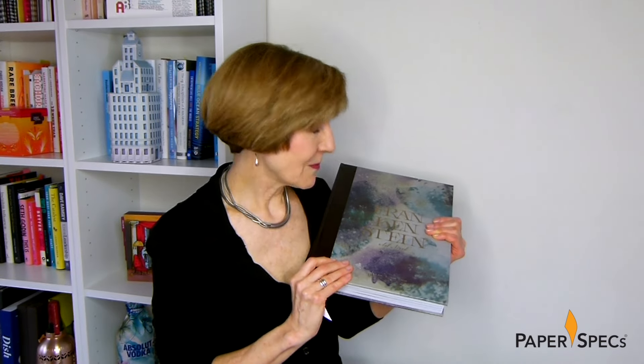Did you enjoy this video? Then please subscribe to our channel and of course it would be amazing if you share it with all your friends — and keep sending me your fabulous printed pieces. I love to feature them.